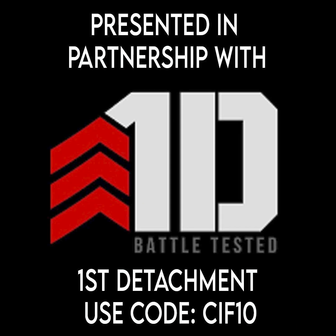This video is brought to you in partnership with First Detachment Nutrition. Use discount code CIF10 to save 10%.